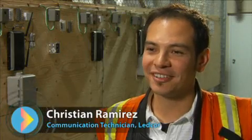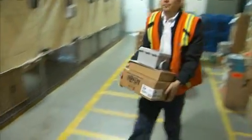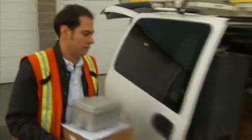My name is Christian Ramirez and I'm a communications technician. As a communications technician, my job is to deliver customer service in products such as phone, internet, IPTV, installation and maintenance.